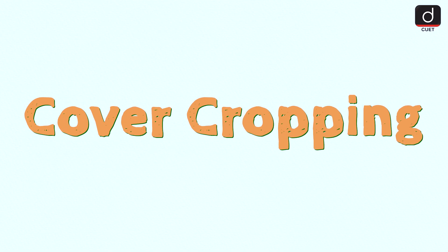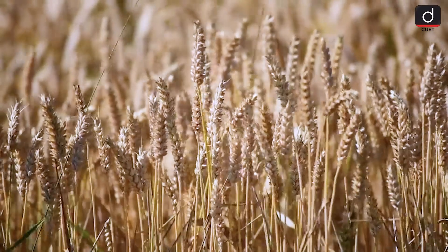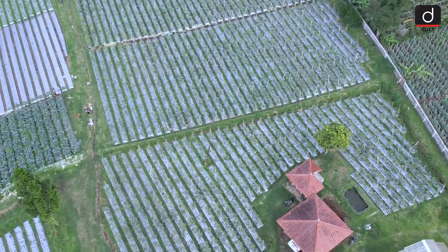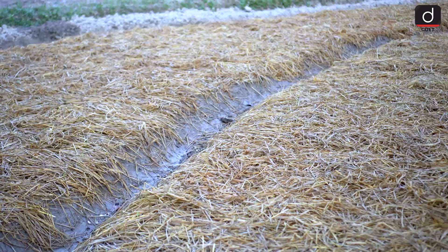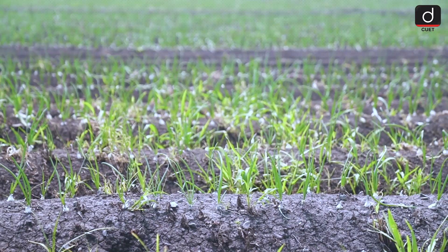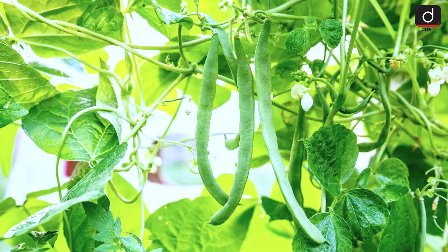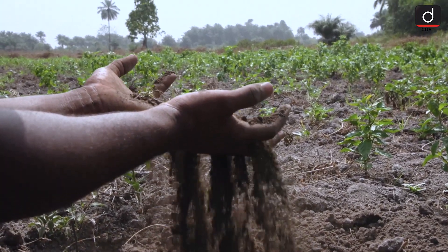Next, we have cover cropping. During the off-season, farmers plant cover crops like clover, rye or vetch. These plants cover the soil, preventing erosion and suppressing weeds. Cover crops also improve soil structure and increase organic matter. Some cover crops, like legumes, can even fix nitrogen in the soil, enriching it naturally.